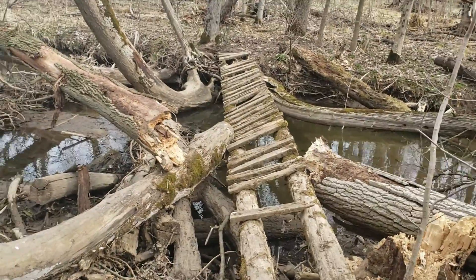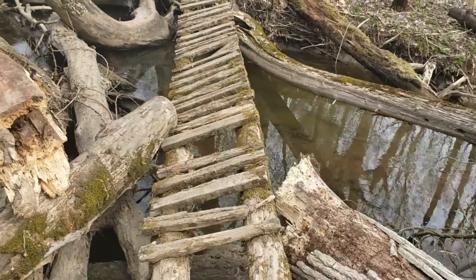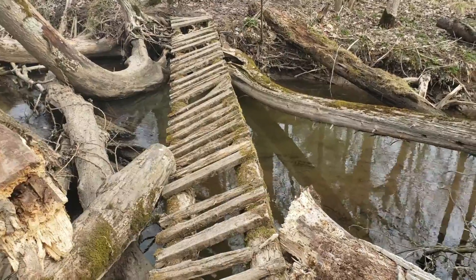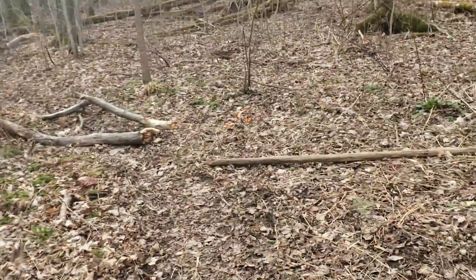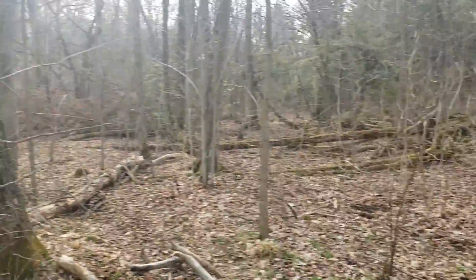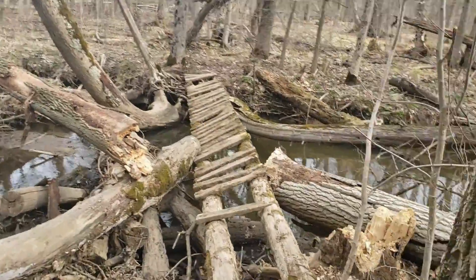Alright guys, this is our find of the day — a very pretty looking trail. We've got a keep outside sign, but it shows that's where the property line is. I don't think we're on private property. It looks like there's a lot of trails, so I think we're going to continue.